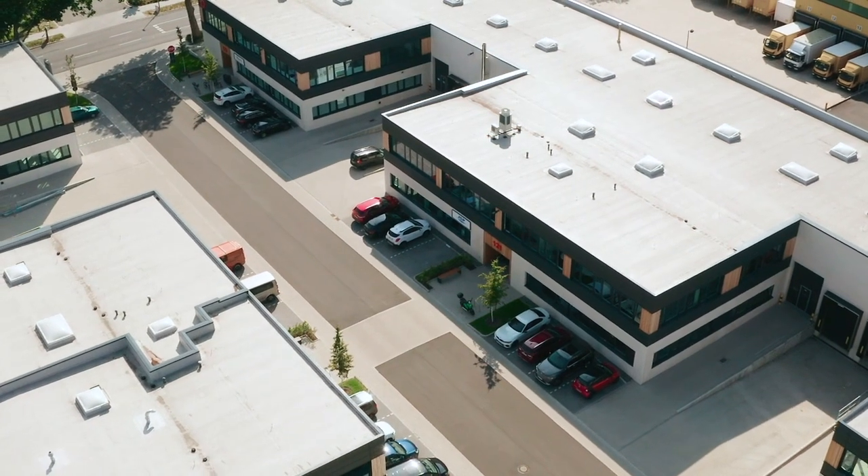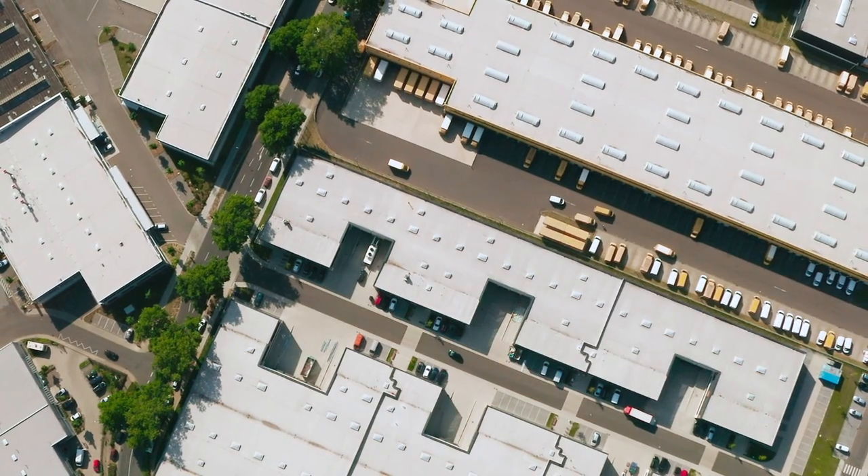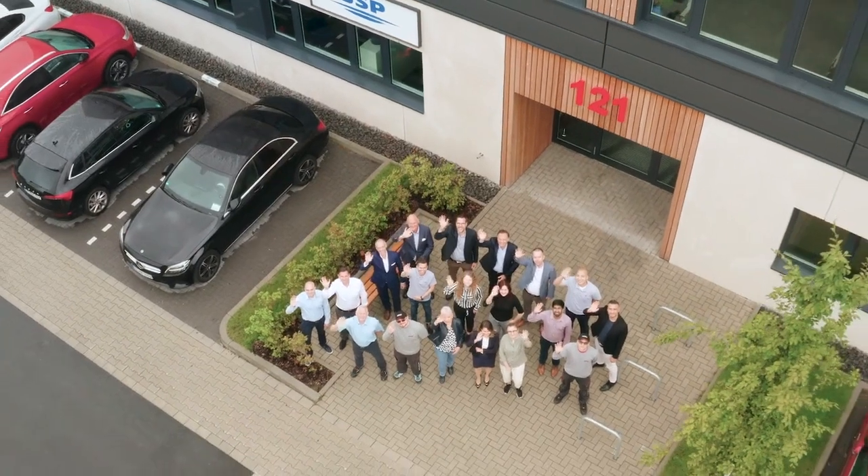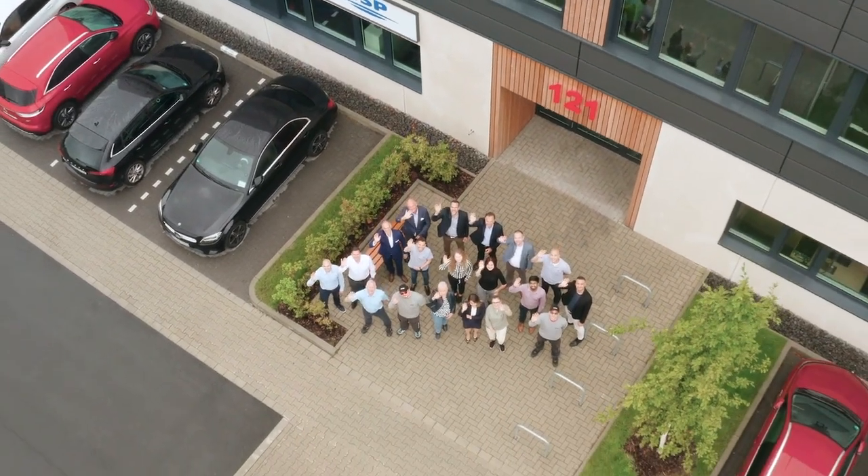We look forward to welcoming you here in Düsseldorf. Under one roof, the customer finds everything needed to elaborate sustainable ARPRO solutions. Our team is here to accelerate your next innovation.